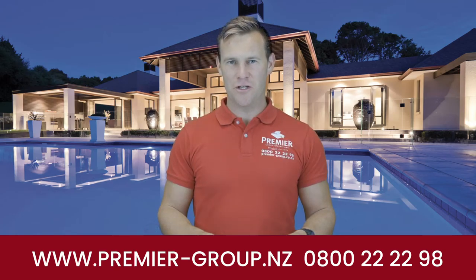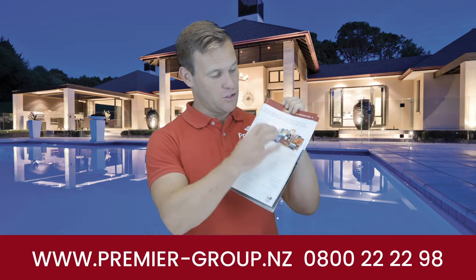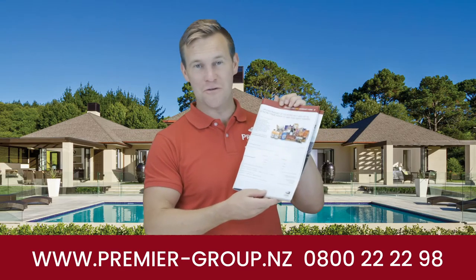Hello everybody, thank you for watching this video. Did you know that you can be in to win this giant hamper full of lots of goodies? I think this is worth $150 or $200 — lots of good stuff in there.